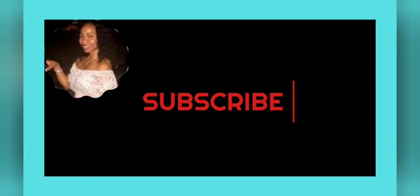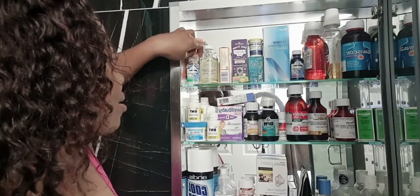Hey guys, welcome back to my channel. This is your girl Tamara, and today I wanted to talk to you about what should be in your medicine cabinet. Especially if you have children, it's very important to have certain things at home. I think for persons who have children they should have a designated medicine cabinet for particular medicines and vitamins, whilst having another cabinet for more adult things.